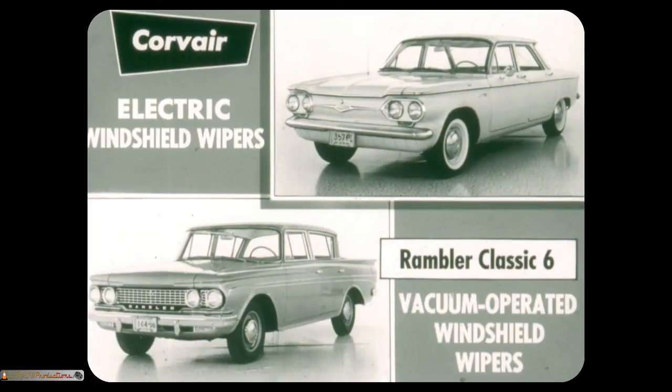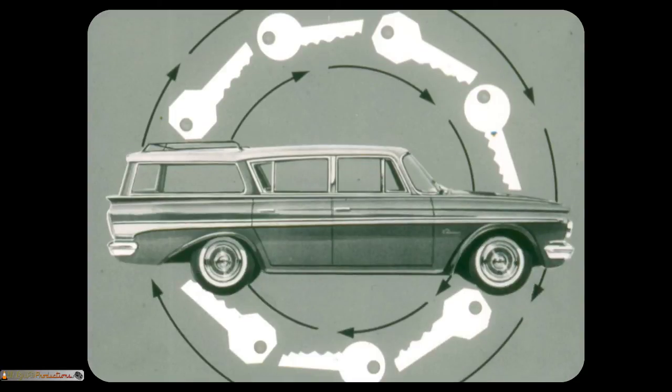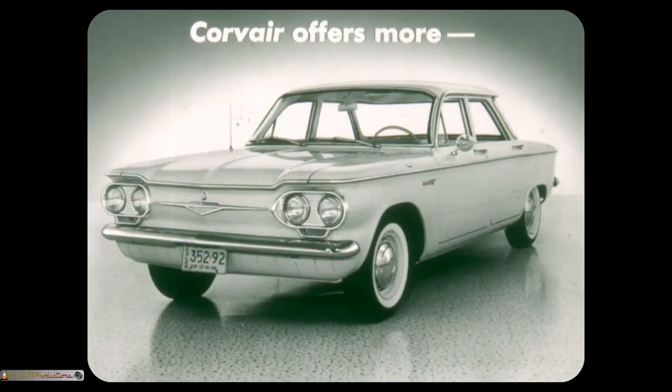Corvair's windshield wipers are electric; Rambler's are vacuum. Corvair has one-key locking while Rambler's two-key system compounds confusion. A Rambler owner uses the octagonal head key to close the tailgate window, then changes to the round head key for the tailgate. To get into the driver's seat, he switches to the octagonal head key. Once inside, he uses the round head key to get into the glove compartment. To get going, he needs the octagonal head key for the ignition — by this time, he's probably feeling like a monkey. Without doubt, the Corvair offers more than Comet, Valiant, Lancer, and Rambler Classic 6.